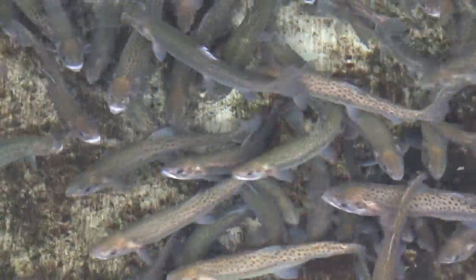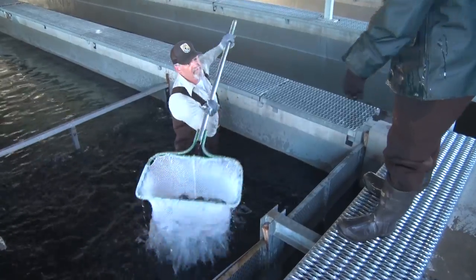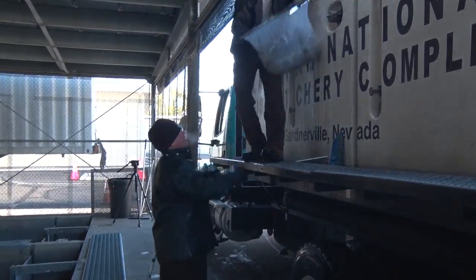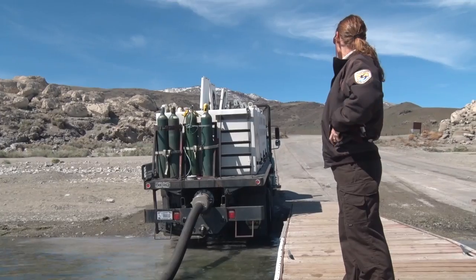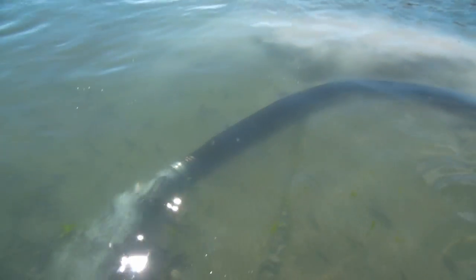When the fish are between six months and one year old and five to nine inches in length, they are ready for stocking in high priority conservation waters throughout the Truckee Basin. On stocking days, the fish are loaded into a hatchery truck and delivered to designated stocking points. On a typical run to Pyramid Lake, as many as 10,000 fish can be stocked into the lake.